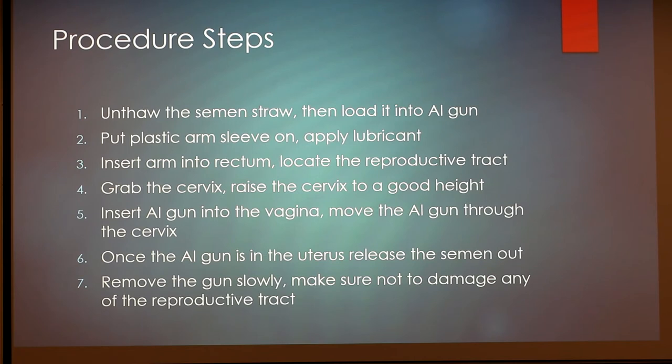Procedure steps — so this is what you're actually going to do when you go to AI a cow. First, unthaw the semen straw, then load it into the AI gun. This is an important step especially when breeding cattle in the cold — a lot of people will put the AI gun in the sleeve of their coat to keep it near body temperature, so it doesn't get too cold during transfer to the cow. The second step is to put the plastic arm sleeve on and apply lubricant.